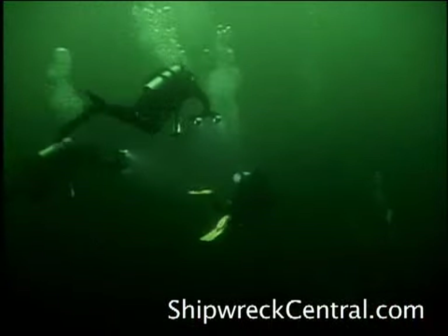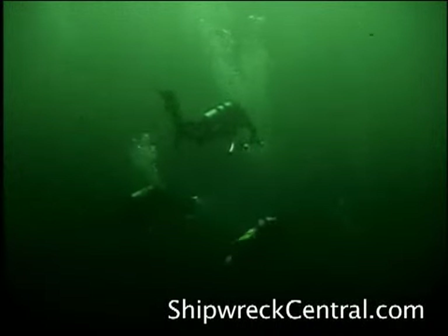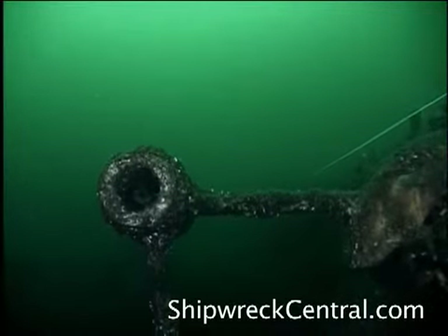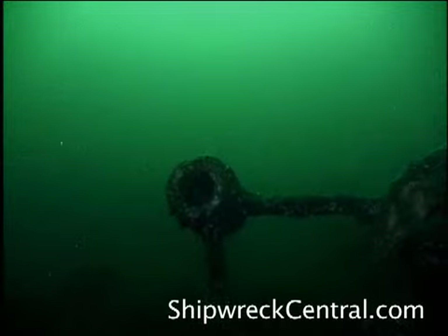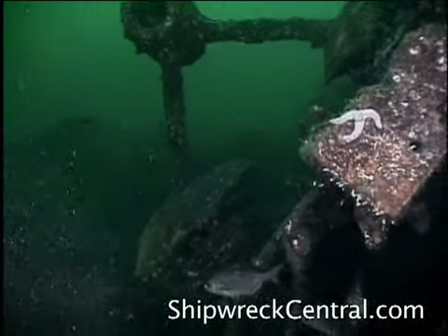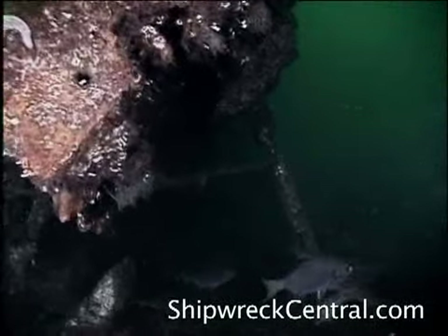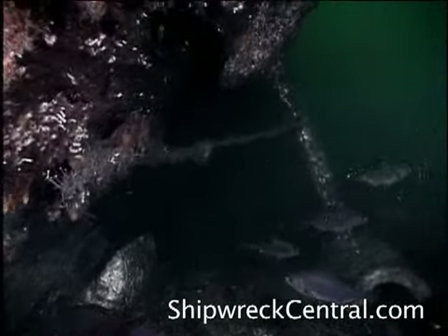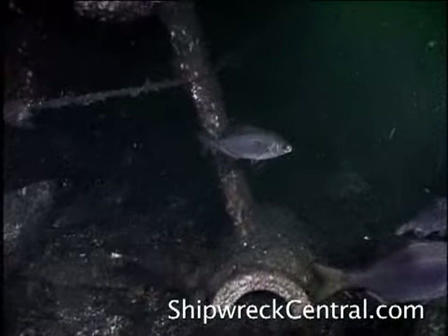One of the first things that was obvious, and something that you're almost drawn to, were these struts that were holding a large bearing. I recognized immediately that this would have been the bearing that held a propeller shaft. On further investigation, I could see there were two of them. We now knew with certainty we had a wooden ship powered by twin propellers. That was great evidence of Malahat.